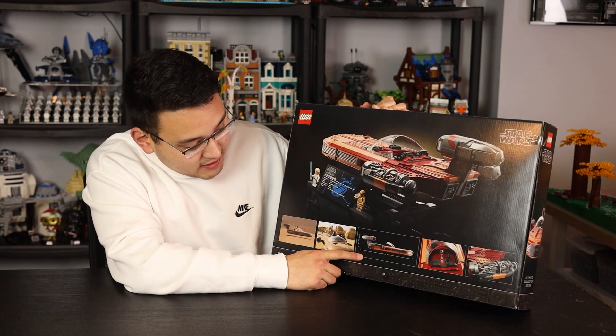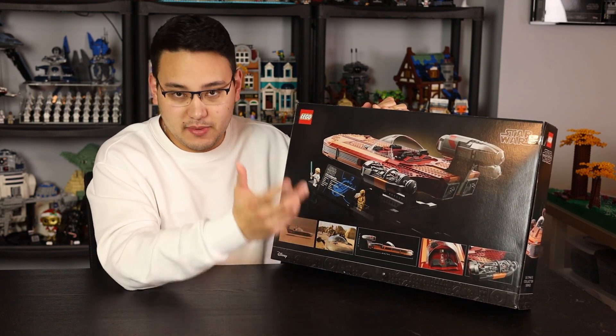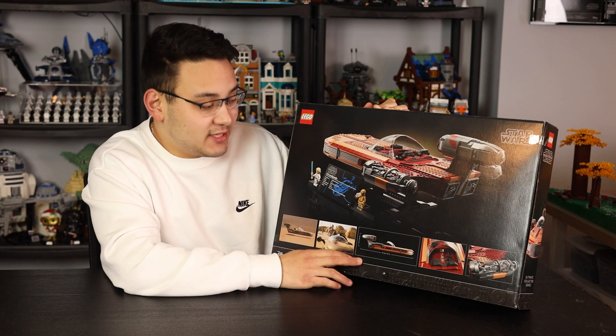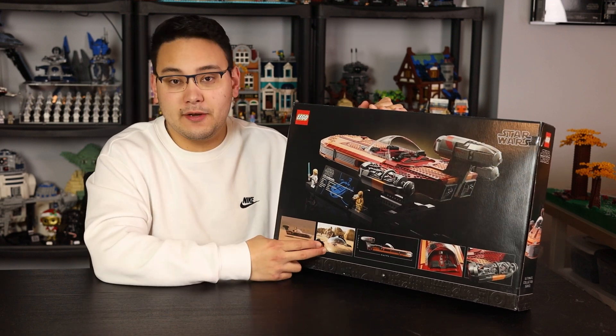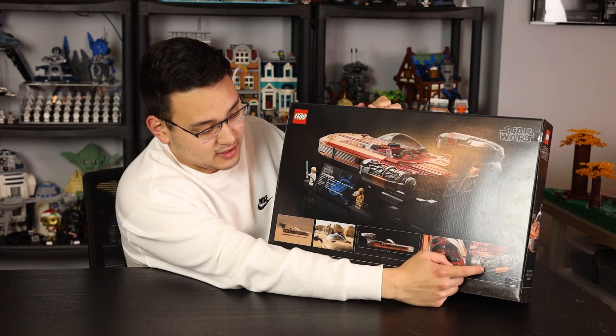At the bottom of the box you have the dimensions. It looks like the Landspeeder is 19 inches long and four inches high, and when you put it on the stand it's probably going to be closer to six or seven inches high. There are also images of the Landspeeder from Episode 4 and some of the cool aspects of the set.